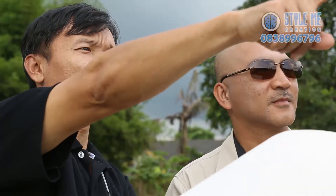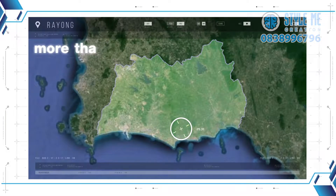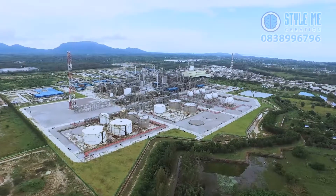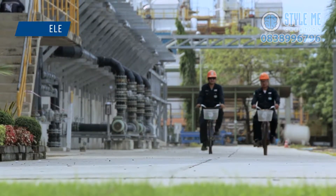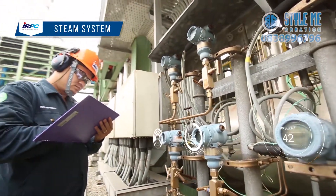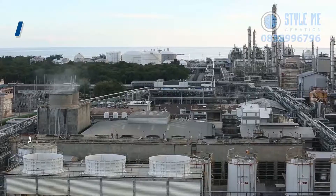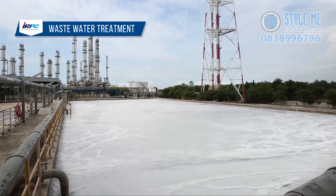We have developed and managed over 10,000 rai of land in Rayong and other provinces. IRPC Eco-Industrial Zone is fully equipped with essential public utility systems, including electricity, steam, industrial water, air systems, and wastewater treatment.